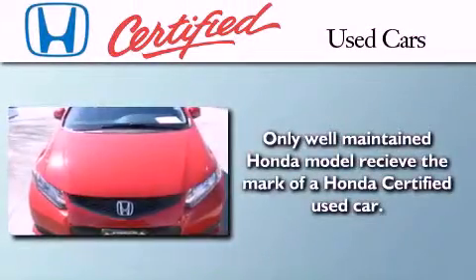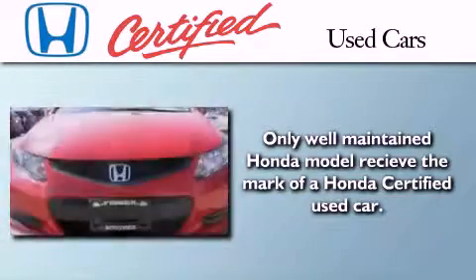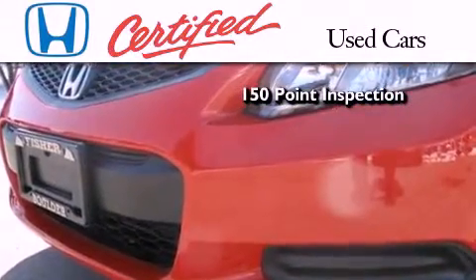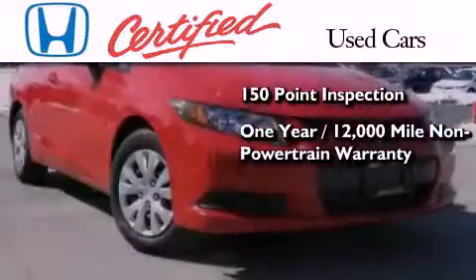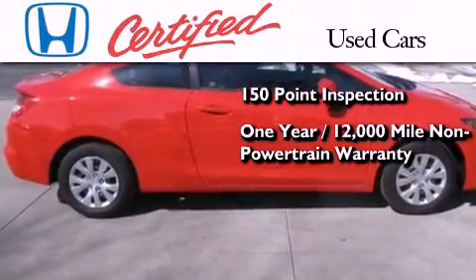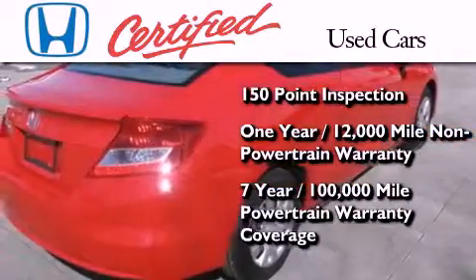In addition to the innovative engineering and quality manufacturing that is part of every Honda, this certified Honda includes an exhaustive 150-point mechanical and appearance inspection, an additional 1 year or 12,000 miles of non-powertrain equipment warranty coverage on top of what's left of the original new car warranty, and 7 years or 100,000 miles of powertrain warranty coverage.